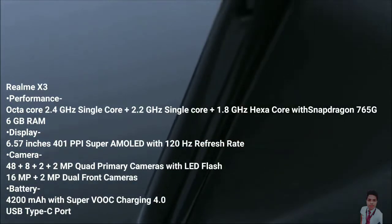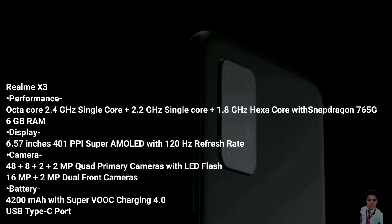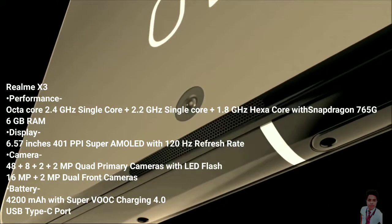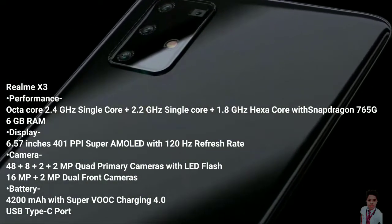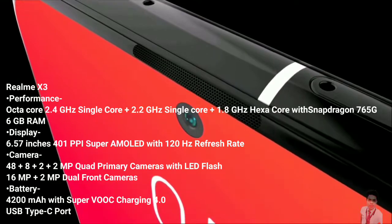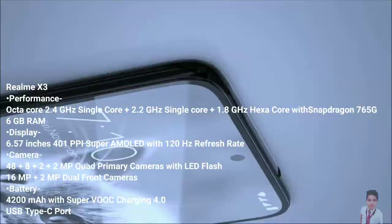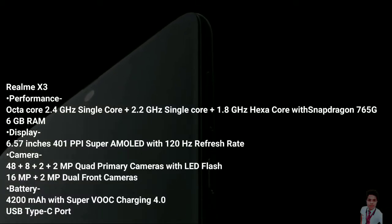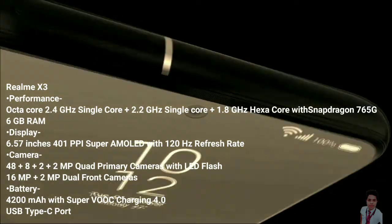The Realme X3 is said to measure 163.80 x 75.80 x 8.90 mm and weigh 192.00 grams. It is said to launch in gray-blue and white colors. Connectivity options include Wi-Fi and GPS. Sensors on the phone are rumored to include Accelerometer, Ambient Light Sensor, Proximity Sensor, and Compass Magnetometer.